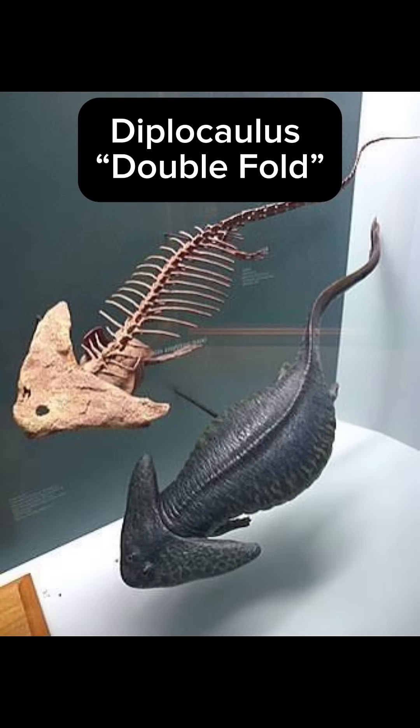Today's creature of the day is the Diplocaulus. Its name means 'double fold' due to the shape of its skull, which resembled a boomerang.